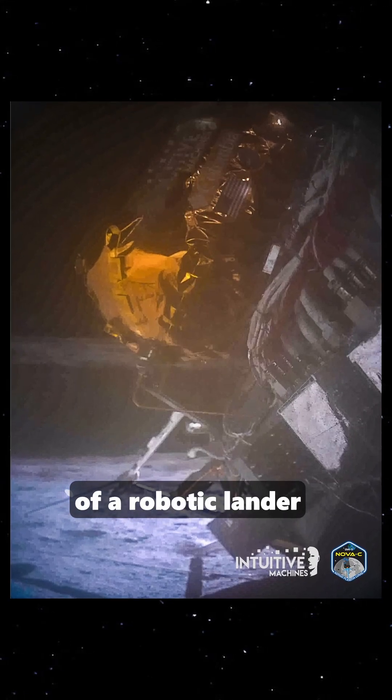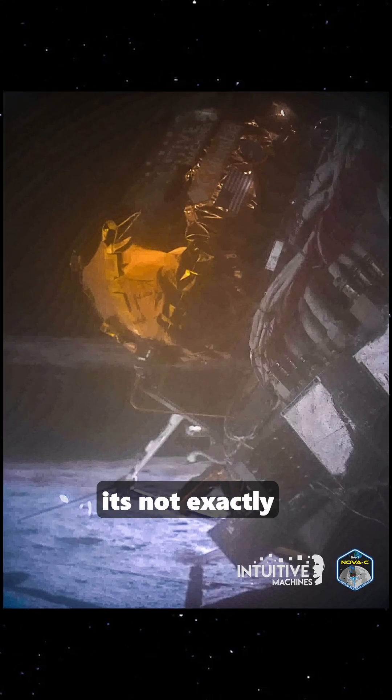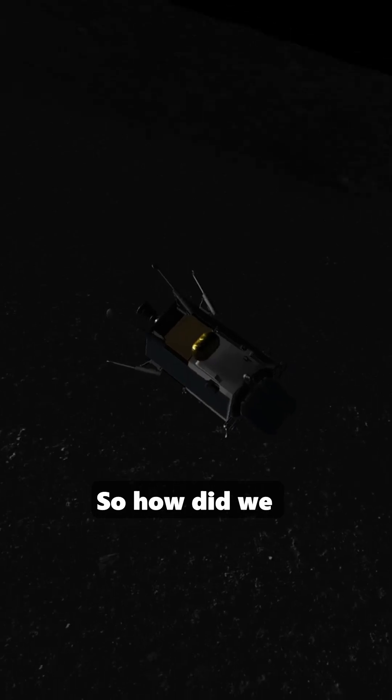This is a real image of a robotic lander on the moon. You might notice that it's not exactly the right side up. So how did we get here?